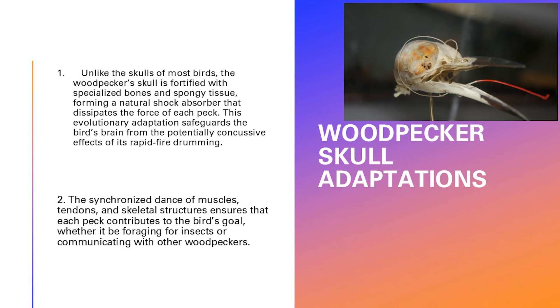A synchronized dance of muscles, tendons, and skeletal structures ensures that each peck contributes to the bird's goal, whether foraging for insects or communicating with other woodpeckers. The woodpecker's drumming is communication — it demonstrates to other woodpeckers that there's a predator around, advertises to a mate, and communicates territorial claims to other male woodpeckers in the area.